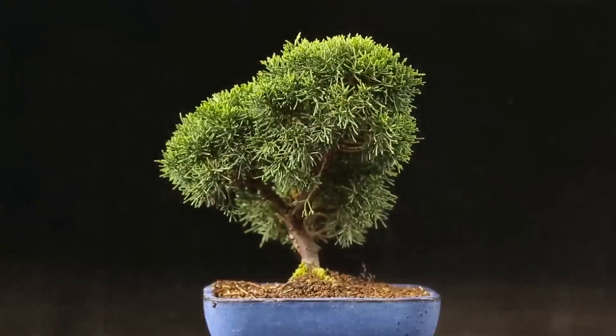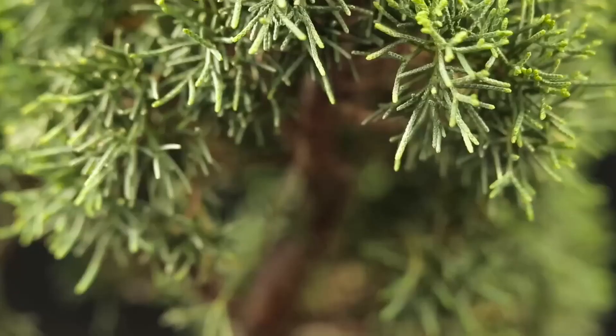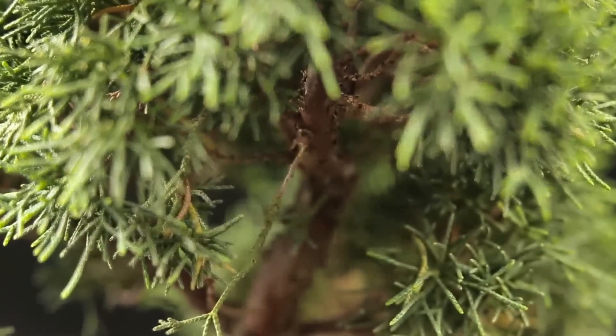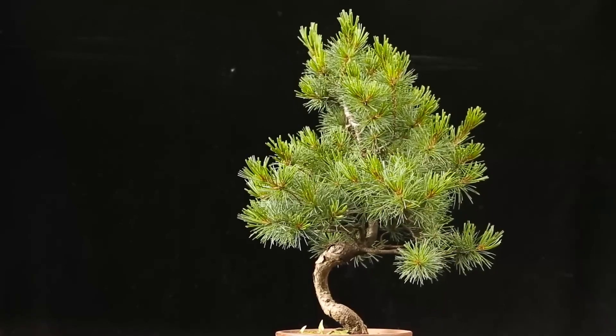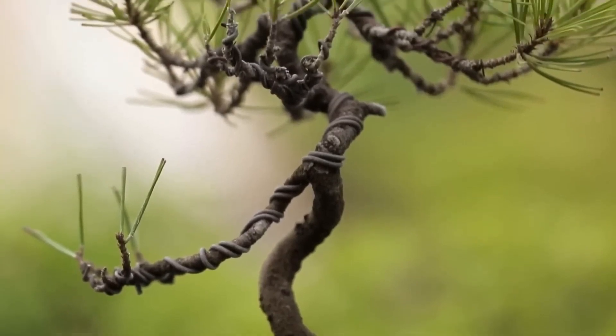A bonsai tree has a thick trunk, which creates the illusion of a fully grown miniature tree. Plants without that thick trunk are called pre-bonsai. A few years will pass before such a young bush develops into a proper miniature tree.